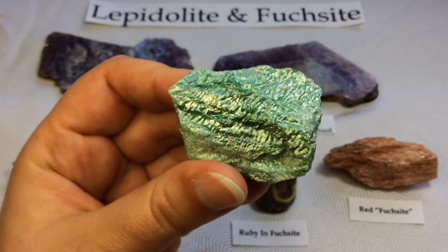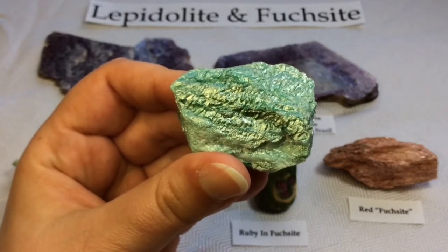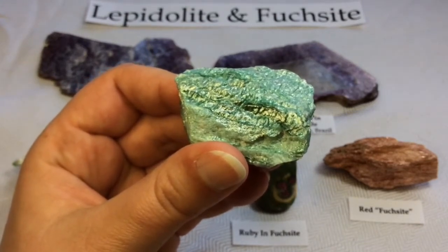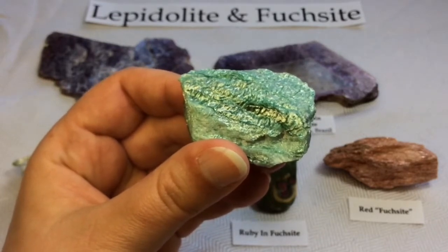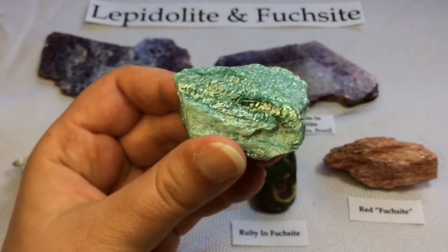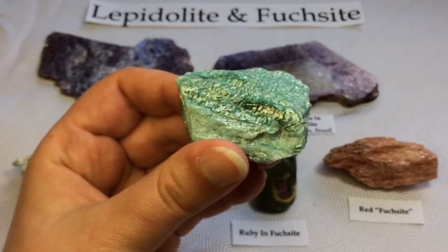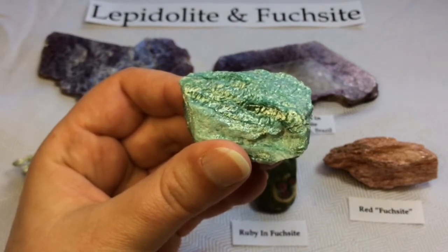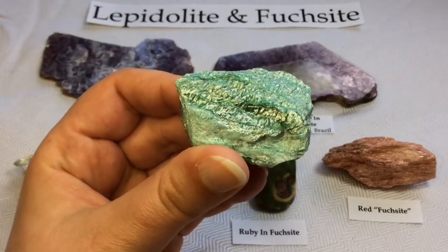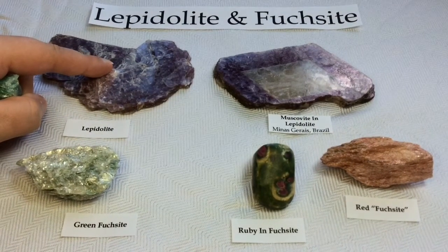Fuchsite is also known as chrome mica. It is a chromium-rich variety of the mineral Muscovite belonging to the mica group of phyllosilicate minerals — very much a mica mineral, just with chromium in it. Trivalent chromium replaces one of the aluminum atoms in the general Muscovite formula, producing the apple-green hue distinctive of Fuchsite. It is often found in minute micaceous aggregates with individual plates barely visible, as a major component of chromium-rich phyllite or schist metamorphic rocks. So it is not common to see green mica in big beautiful flake sheets.